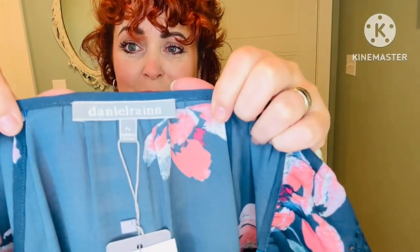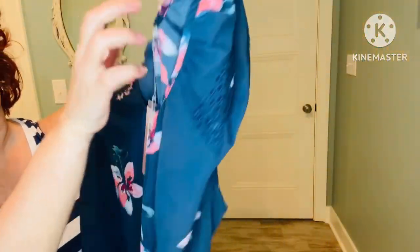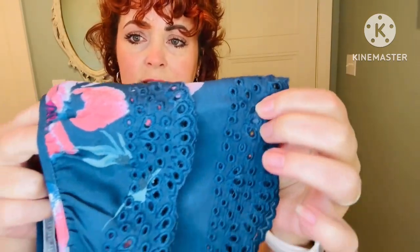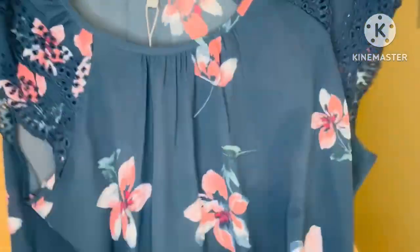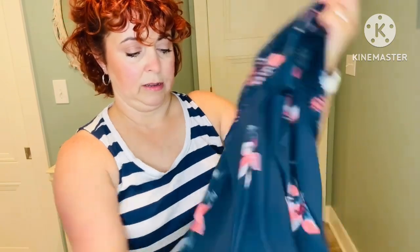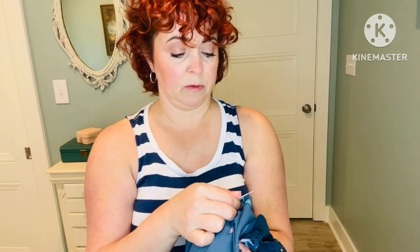Last item — both Stitch Fix and Short Story keep sending me Daniel Rain! This is in a large petite in this pretty teal blue color. It's got some cute little details on the sleeves — kind of like an eyelet detail, a double ruffle. Looks like it's just going to be a scoop neck with a little bit of pleating going down the front and these pretty pink tropical-looking flowers. This feels polyester — and yes, 100% polyester, machine wash cold, gentle cycle, tumble dry low. So those are my pieces.